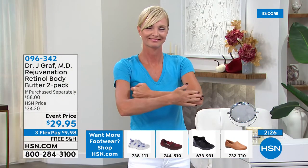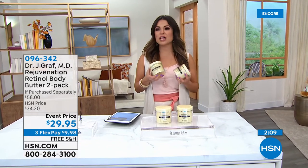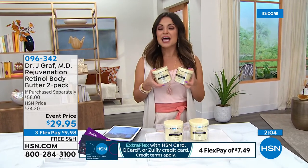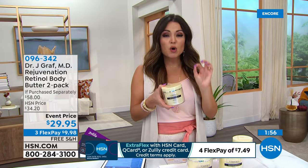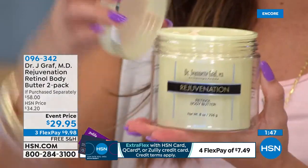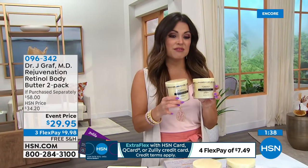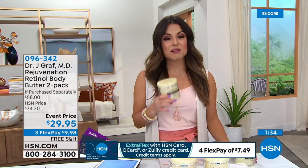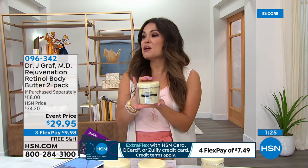This is perfect timing as summer winds down — you've spent time in the sun, salt water, and pools, and then dry winter air rolls in. Your skin really needs that extra nourishment and protection. There are 121 perfect five-star reviews. Normally one big eight-ounce body butter is $29 — today you're getting two for $29.95 with free shipping, three flex payments, and a full 30-day unconditional money back guarantee. The person behind this is an actual dermatologist with many accolades.